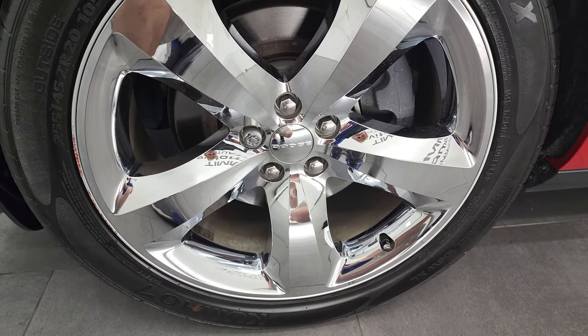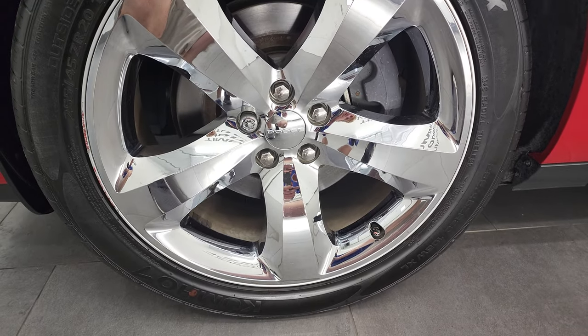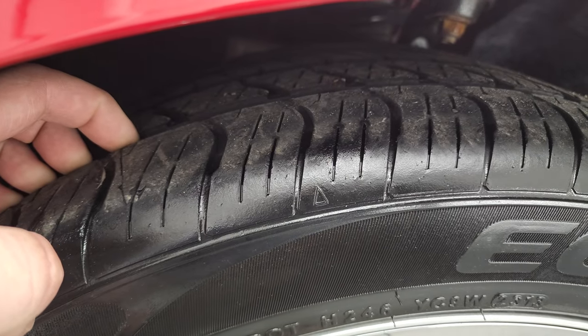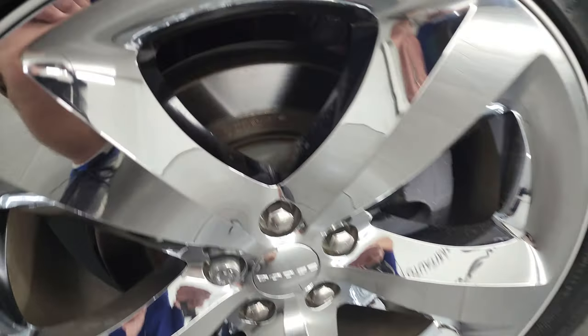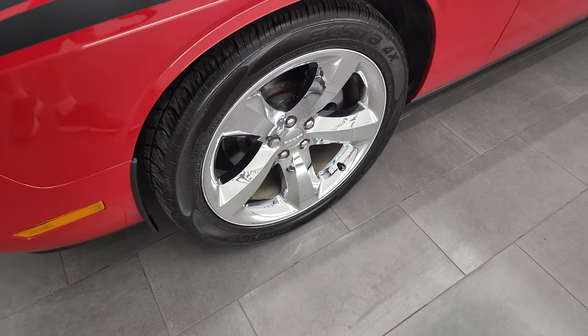This one comes with the 20-inch factory alloy rims with the chrome covers, and it has Kumho XTA tires. These are 255-45 ZR20s, and these tires have a pretty good amount of tread left — maybe 50-60%. Brakes look like they're in nice shape. The only thing I saw is right on the edge there is just a little bit of scuff.